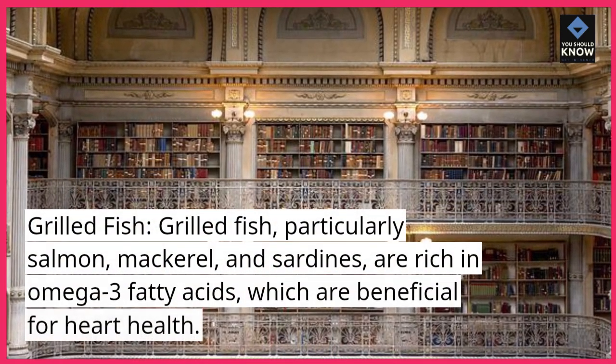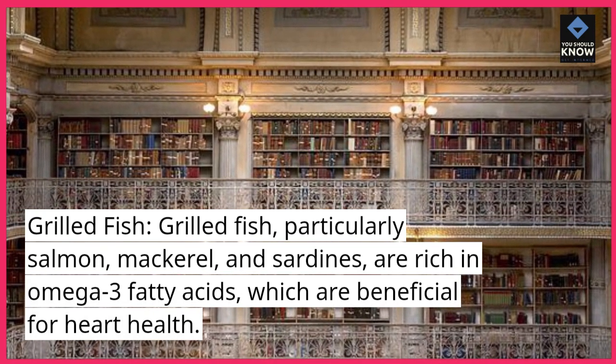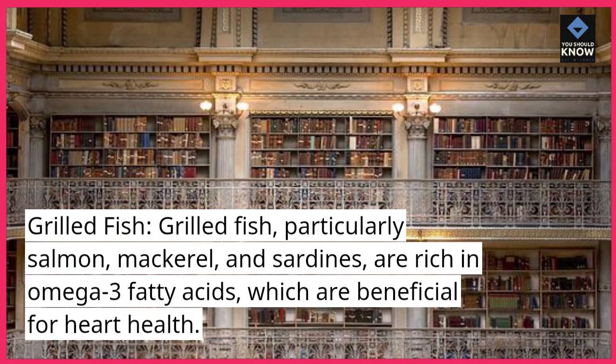Grilled fish: grilled fish, particularly salmon, mackerel, and sardines, are rich in omega-3 fatty acids, which are beneficial for heart health.